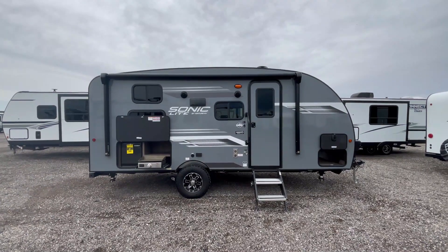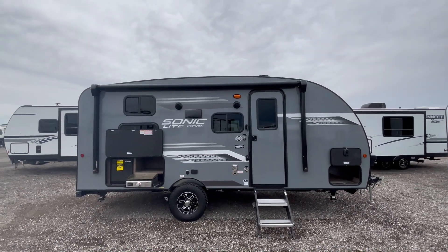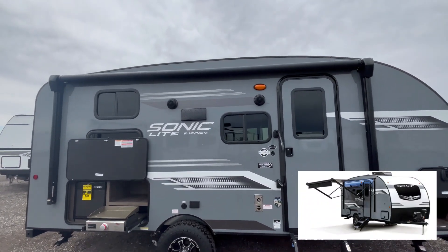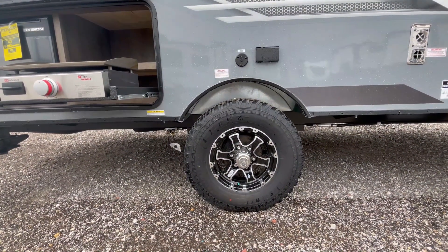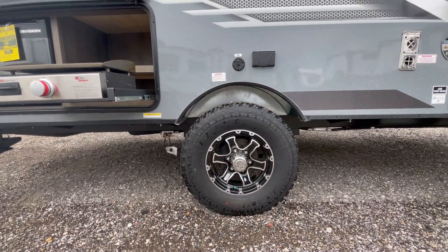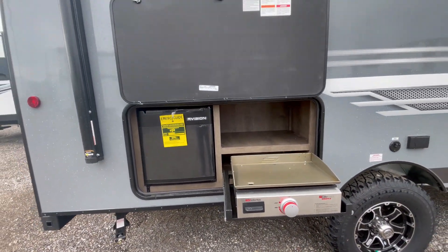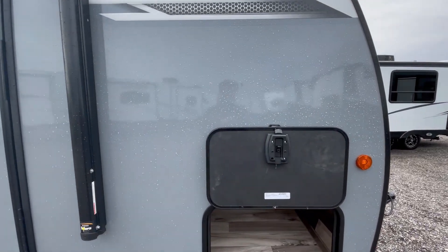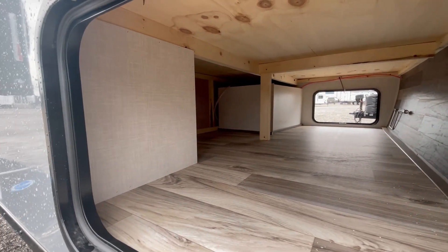Both the Sonic and the Sonic Lite have an arched roof, so when it rains, water runs off the front and back, not off the sides. There's a 13-foot LED awning up top and two outdoor speakers. Single axle with 15-inch nitrogen-filled radial tires — perfect for going off-road. Outdoor kitchen here with a mini fridge and a griddle. Pass-through storage with a slam latch and magnetic baggage doors, with tons of space down there.